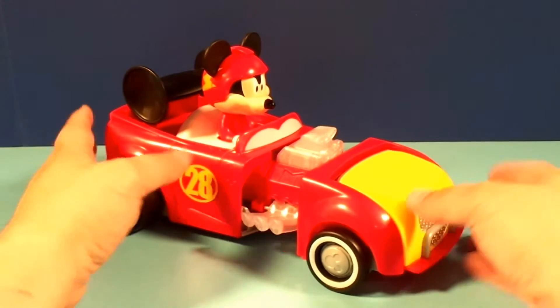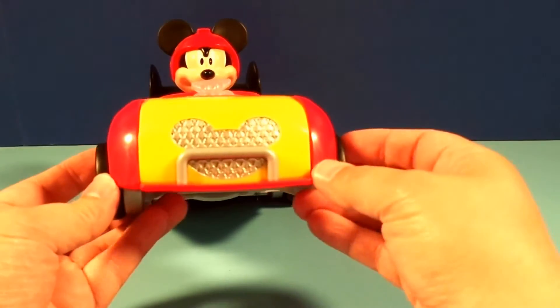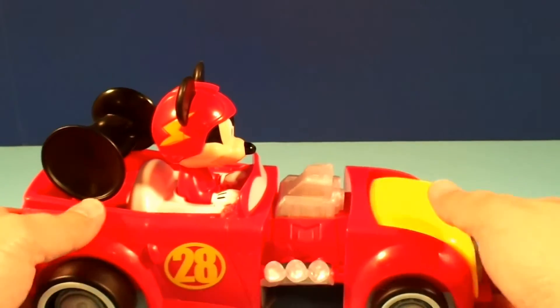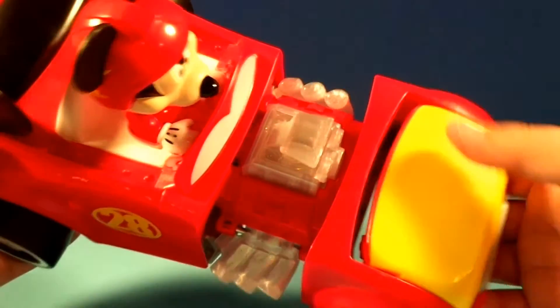He says a lot of phrases. I don't know if you can see it, but it's got Mickey ears for the grill, and the engine lights up, which is really neat.